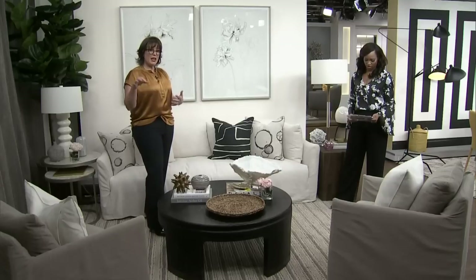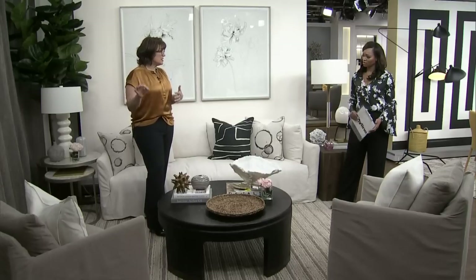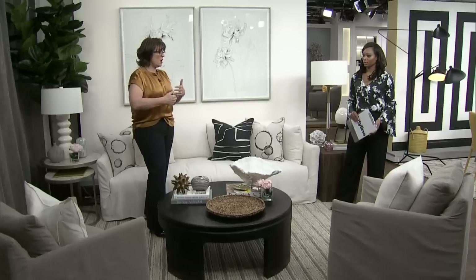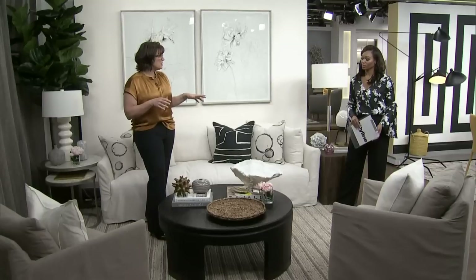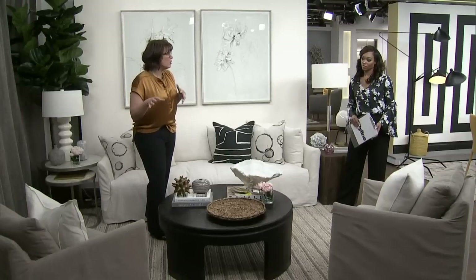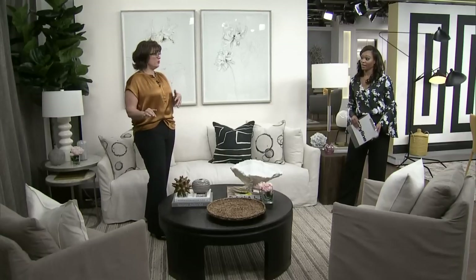That leads me to the point that every inch of a set is Instagrammable, and that's become more so over time. Twenty years ago, we didn't live with our homes looking Insta-friendly, but now people really do. It started with a vignette that was perfect, then expanded to the sofa, and suddenly the family room looked all Instagrammable. So you might have a couple of places in your house that aren't ready for a close-up — you never take a picture in there.